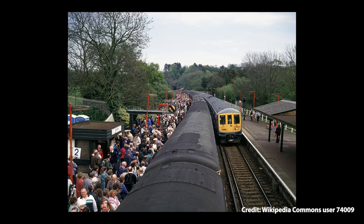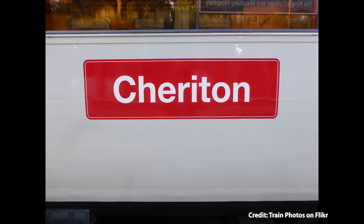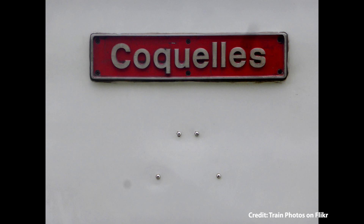Two units were selected: 319008 and 319009. They had their pantographs tweaked slightly because it's higher in the tunnel and they operated in about the first third of it. They were the first trains to carry fare-paying passengers in the tunnel and received names as a result — 008 was called Cheriton and 009 was called Coquelles, which are the names of the two terminals at Folkestone and near Calais.